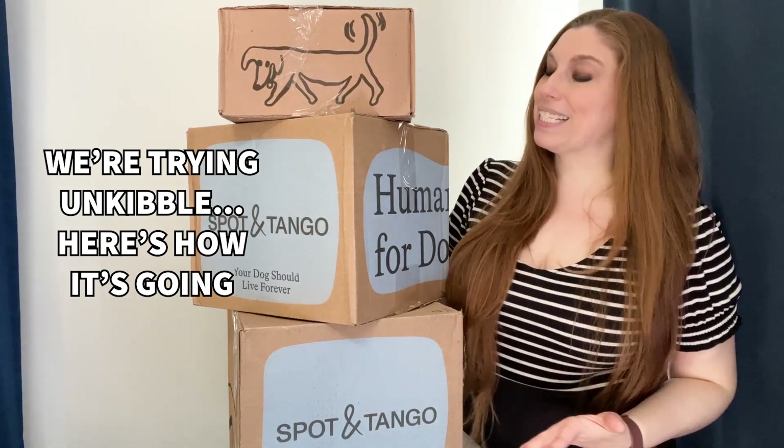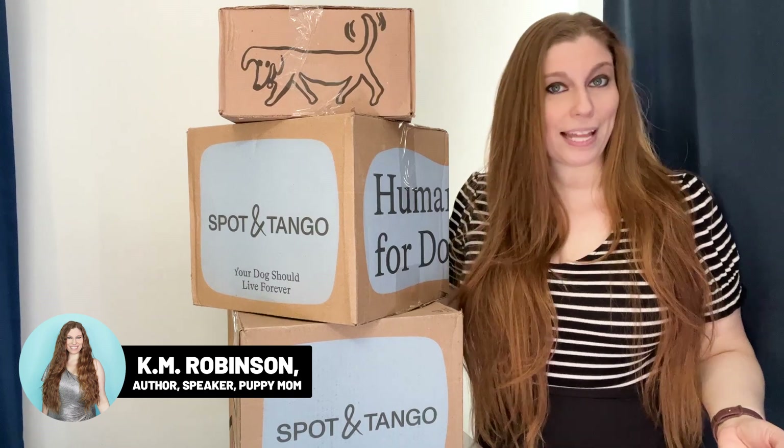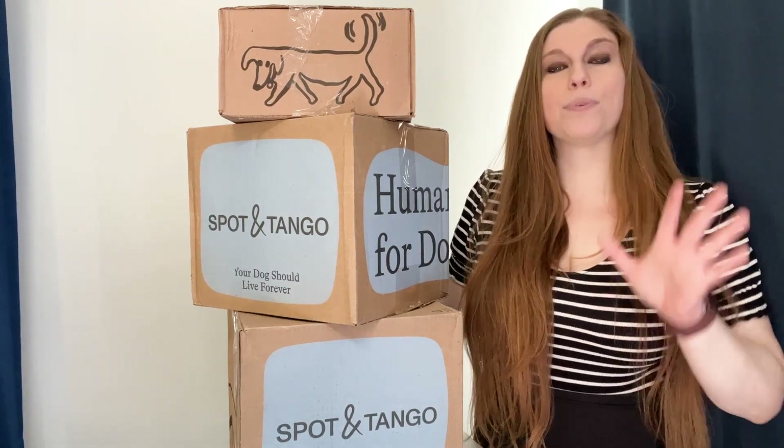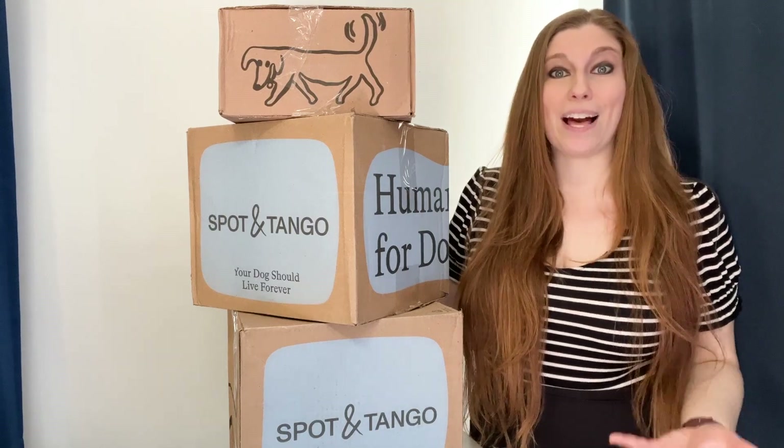We're trying Unkibble and our first boxes just arrived. I've been seeing Unkibble all over social media. I've been doing a lot of research and I'm really hoping that it helps especially with Gemma's allergies, but also to keep all three of my dogs healthier than they are now.